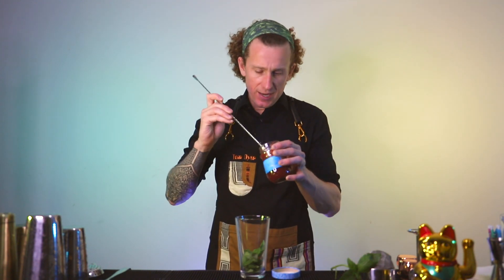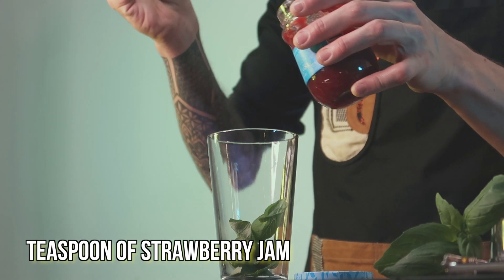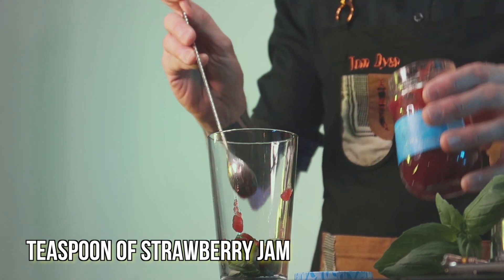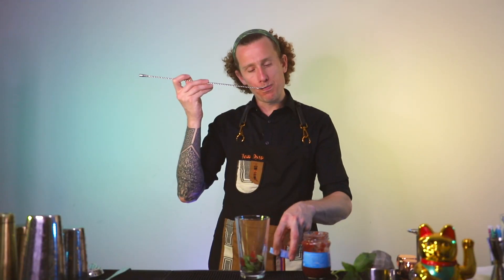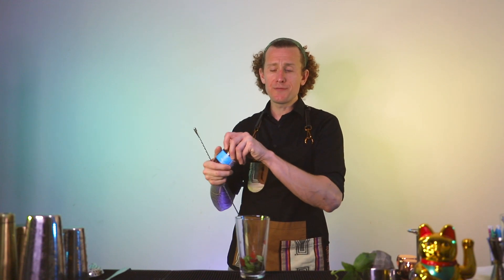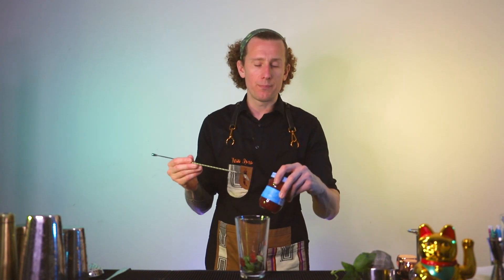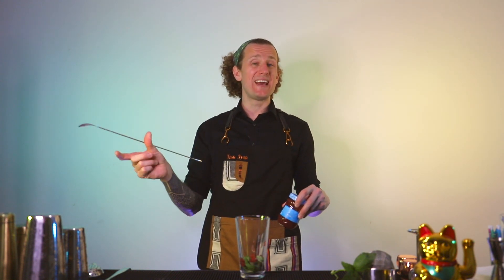Up next we're going to put in our strawberry jam. You could use fresh strawberries if you wanted to — it gives a slightly different taste compared to using strawberry jam. And of course every strawberry jam is different, so start by putting in a little bit less to begin with, and once you've shaken the cocktail up, if you want more sweetness you can always add more later.